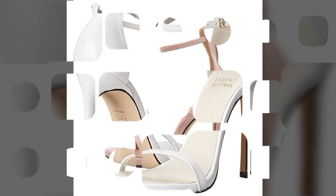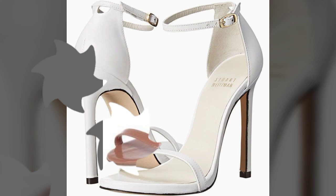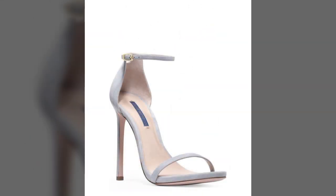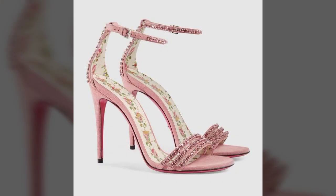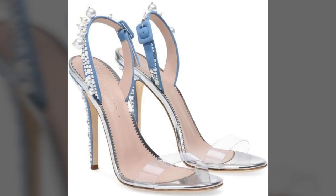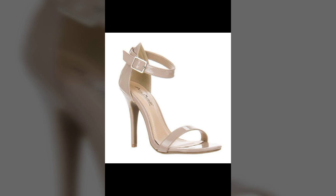These stunning sandals you can try with any type of outfit — office wear, party wear, street wear, casual wear, wedding wear — this will enhance your personality whatever and whenever you want. All the designs are so beautiful, stylish, trendy and lovely.